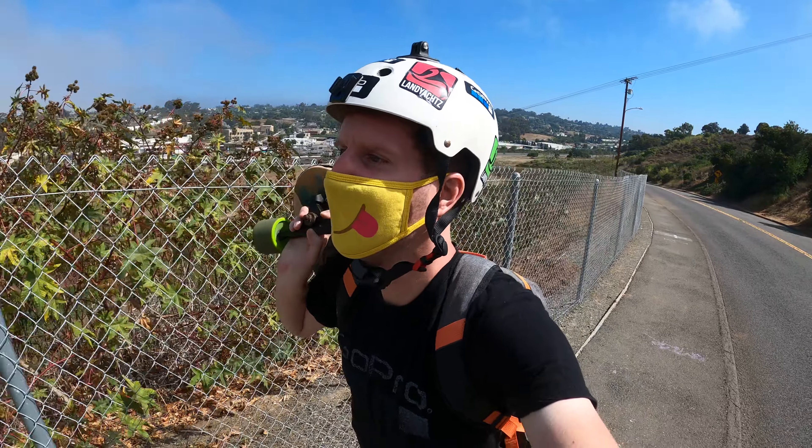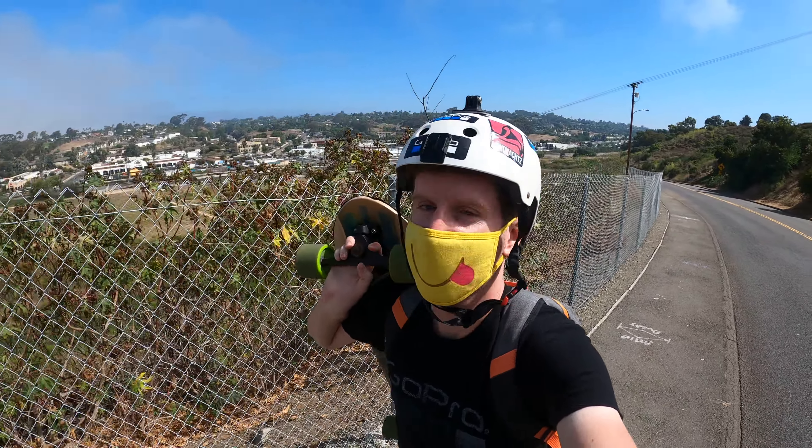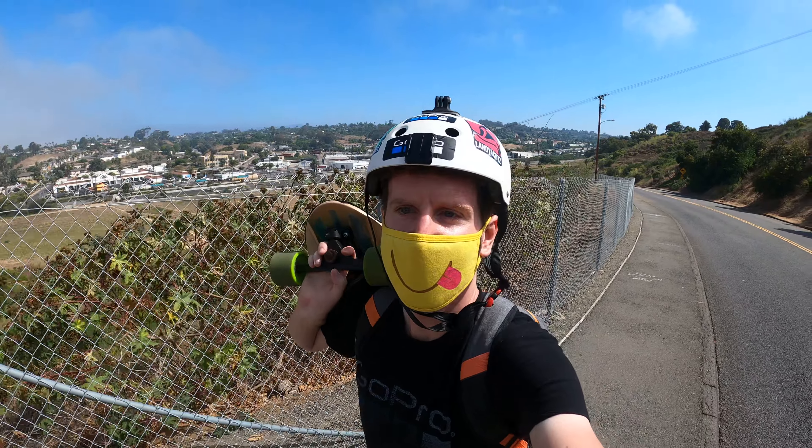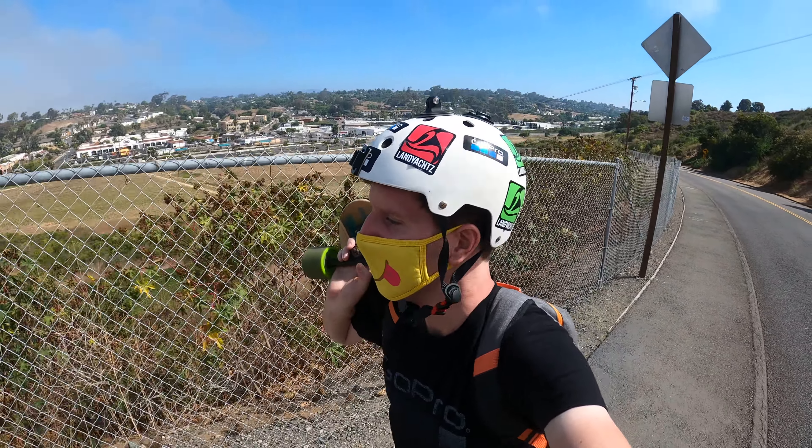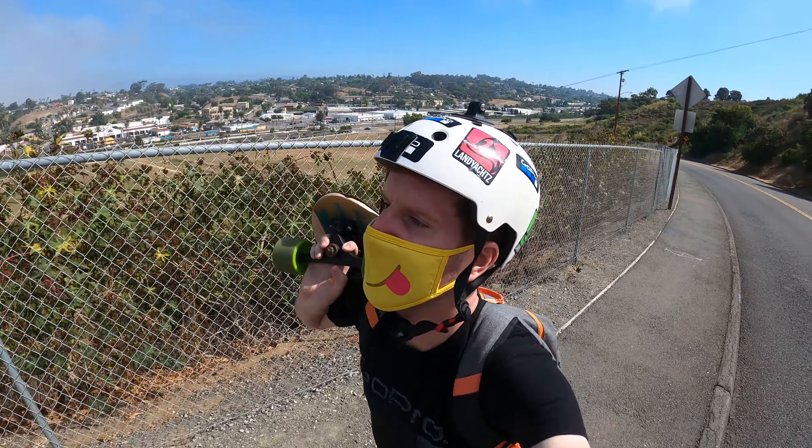Yeah, man, feels good to be outside. You get a good workout — like I said before, get out there, get exercise, stay healthy and be happy.